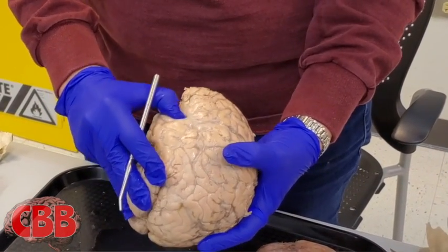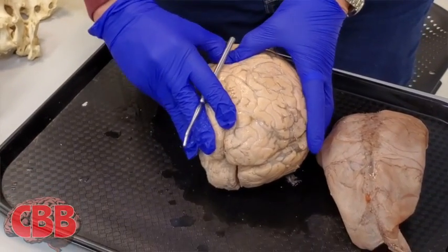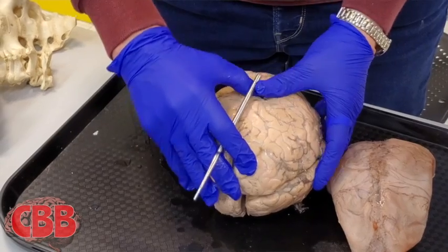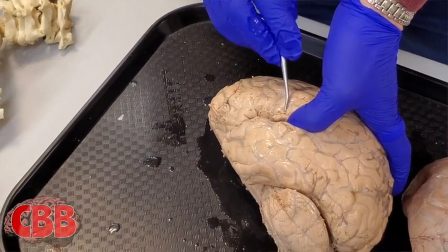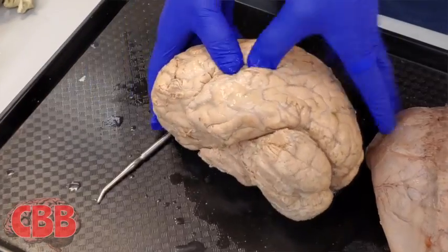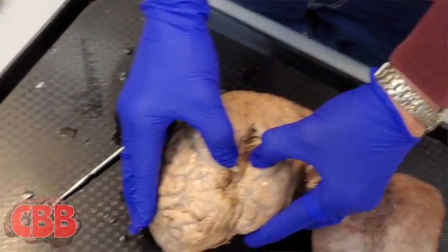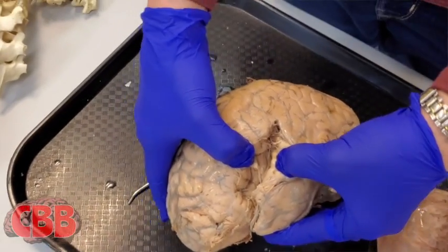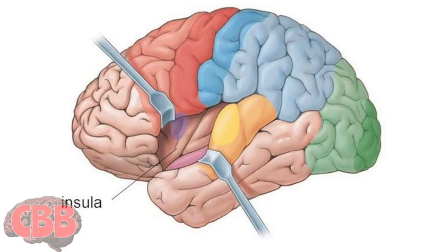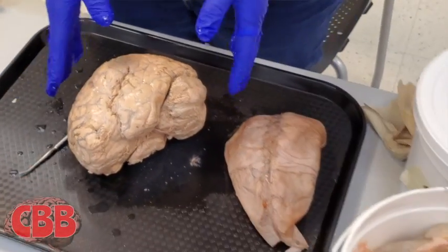This is something called the sylvian fissure, which I can pry apart. It separates the temporal lobe from the parietal and frontal lobe. And if you look down in there, there's more cortex — do you see that? That's called the insular lobe by many people, the insula, or insular cortex. There's a lot of things you can do at different levels.